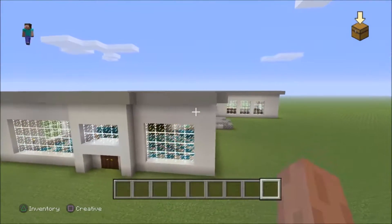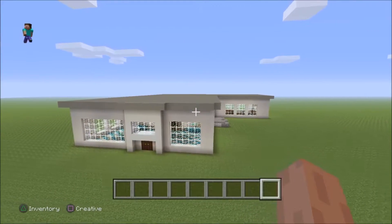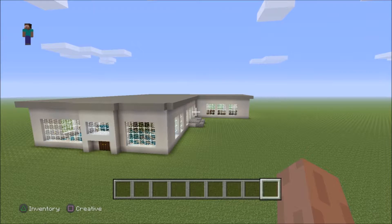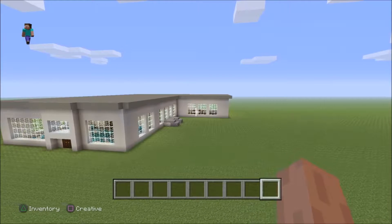Thank you for watching and for your support. I call this build the Modern Luxury Manor House, and I'll probably name it that. I hope you guys enjoyed this video — let me know what you think of this build in the comment section below, thumbs up and subscribe to the channel. As always, I will catch you guys next time. This is Matt — happy gaming, peace!